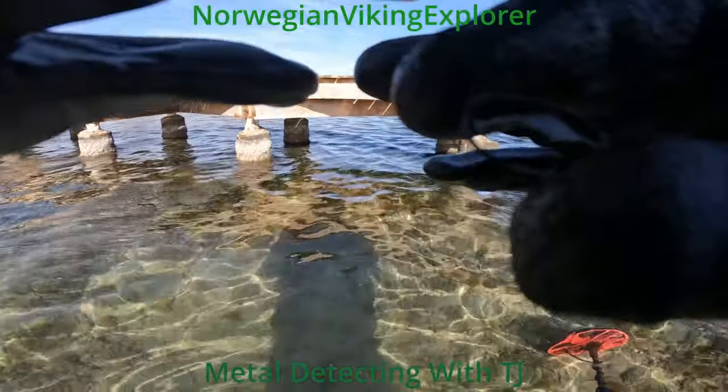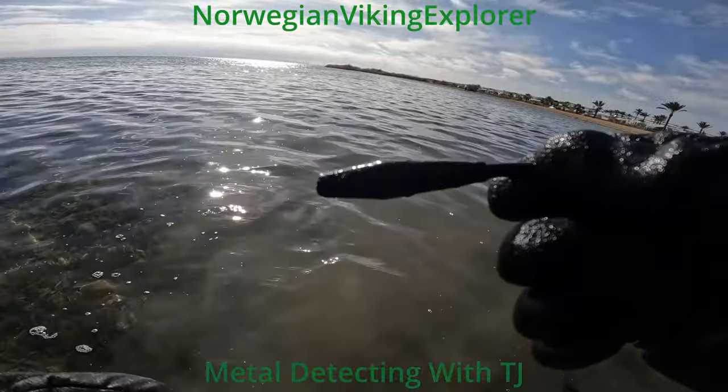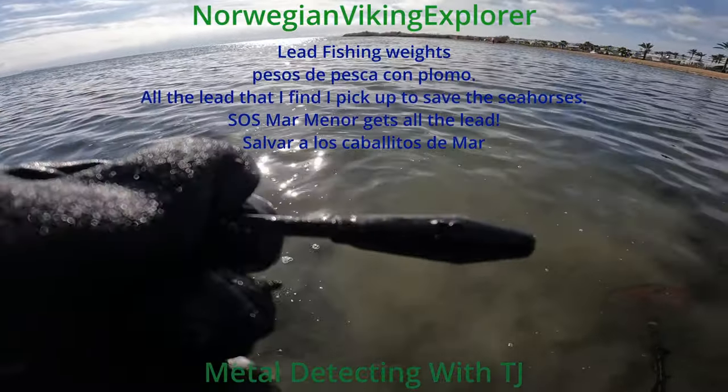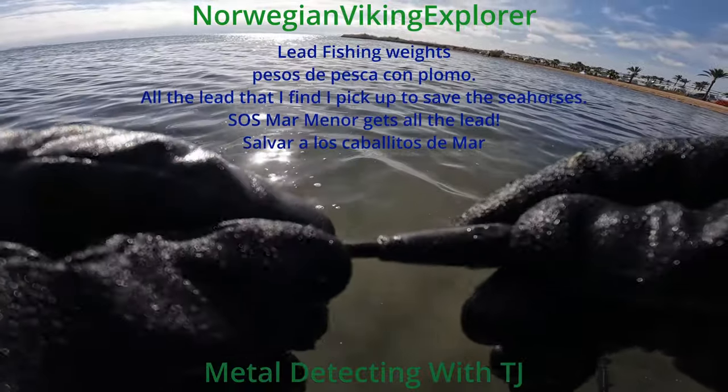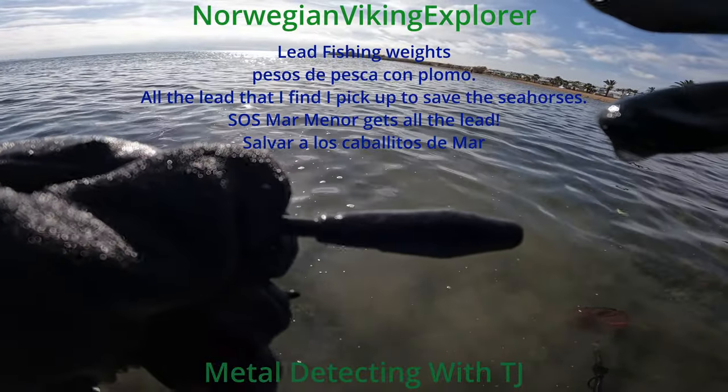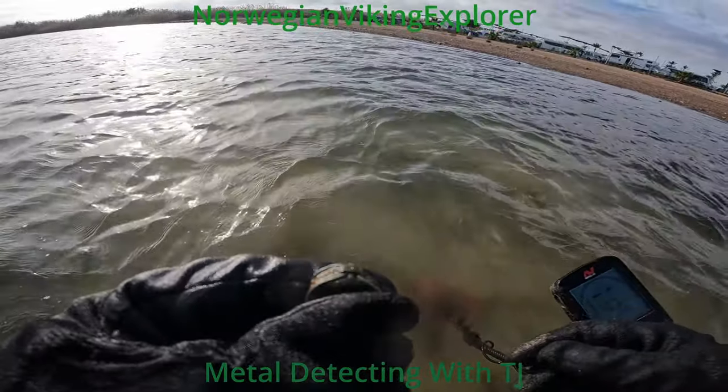I found a lot of Peska fishing rigs. Just pick them up. Coming in at 82.